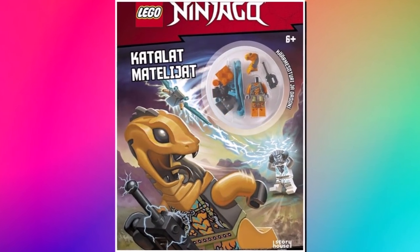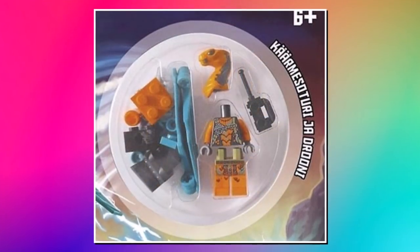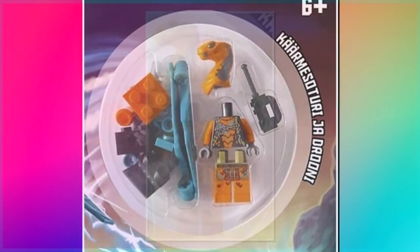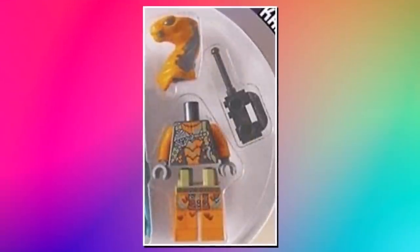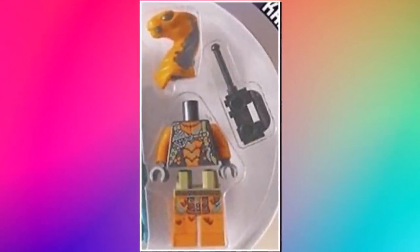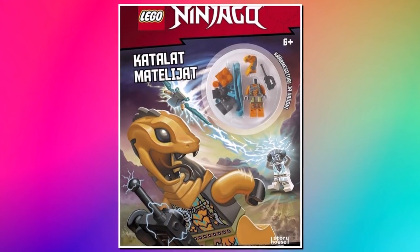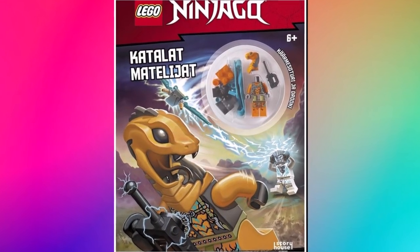And then we got our first look at one of the LEGO Ninjago 2022 minifigures, thanks to a new book, showing off one of the villains which will feature in the sets launching in January. A lot of people are kind of disappointed with this one, feeling it's just another snake, but it does have some new torso and leg printing. Not something I'll personally be getting, but Ninjago fans have mixed reviews on this figure.